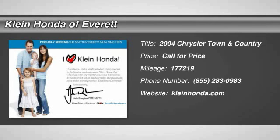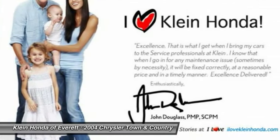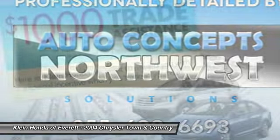2004 Town & Country. The Town & Country's V6 engine provides plenty of power while still providing the fuel efficiency you look for in a vehicle. Tow up to 3,600 pounds when your Town & Country is equipped with a towing prep package.